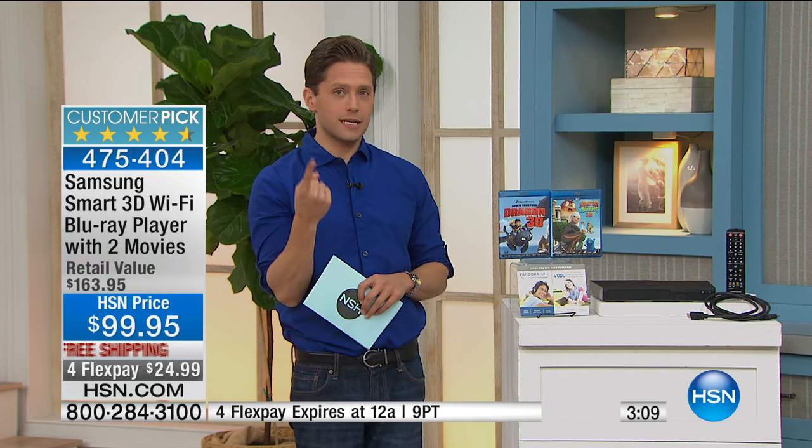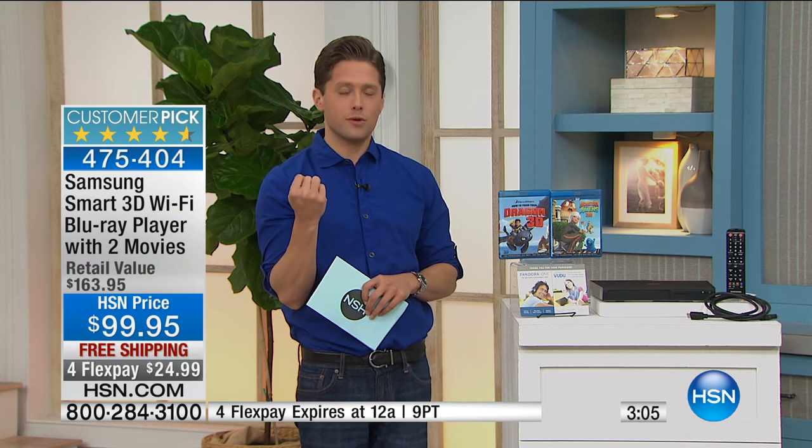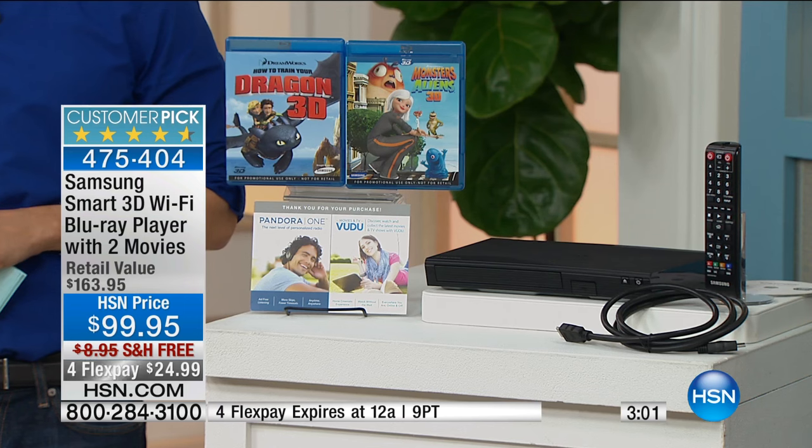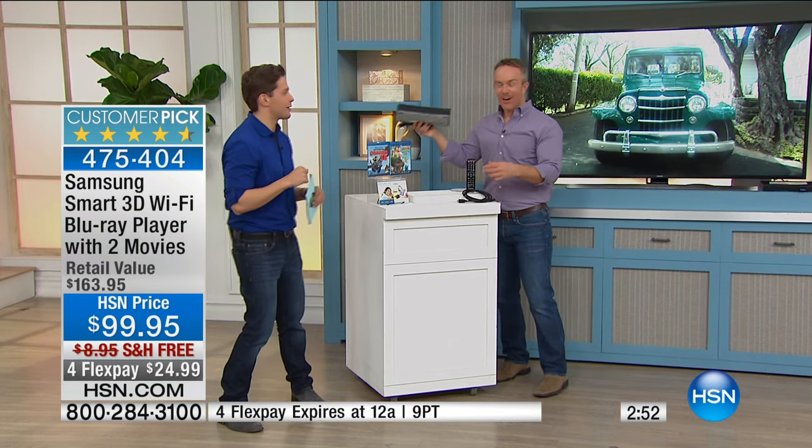It is $66 worth of extras today. You buy the Blu-ray player, everything else is HSN's gift to you. That's why this is such a customer pick deal. When we break your payments up to spend less than a dollar a day — dare I say, and I know from experience — less than the cost of one movie theater ticket, one popcorn, and one drink, that's more than $25. Watch them at home. Make your own popcorn — it's healthier. Nobody texts, nobody talks on the phone, nobody talks back to the movie.